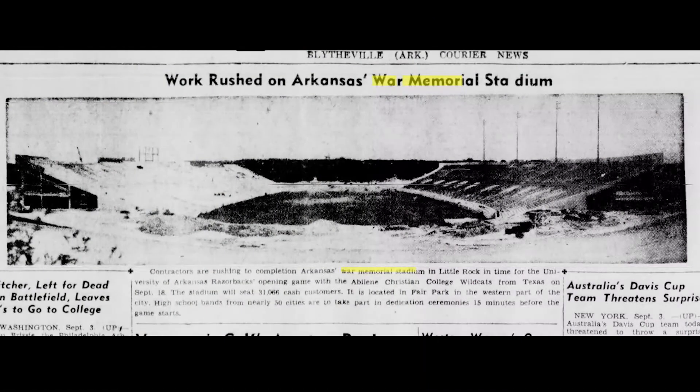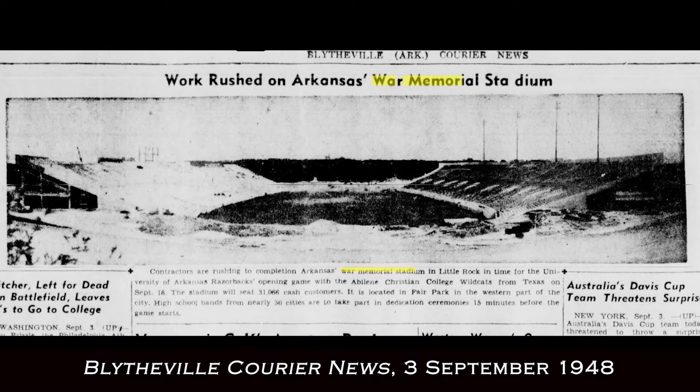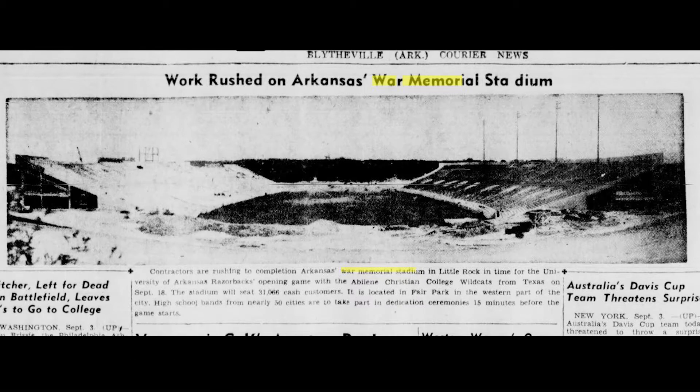Welcome to War Memorial Stadium. This stadium complex was originally completed — the first phase of construction in 1948 — and was designed as an essential Arkansas stadium for the Arkansas Razorbacks. It was dedicated as a living memorial to the men and women who had served in the armed forces during World War II and World War I. The area surrounding War Memorial Stadium was known originally as Fair Park and was sometimes referred to as Little Rock Central Park. According to some reports, there may have been a State Fair on this ground as early as 1916, but we do know the State Fair was held here in the 1920s and that's how it became known as Fair Park.